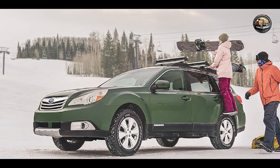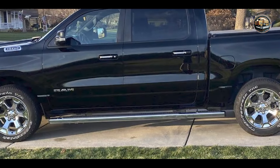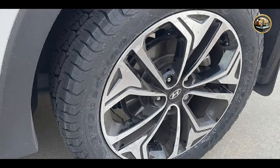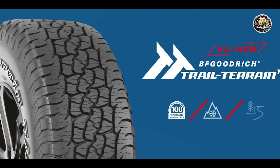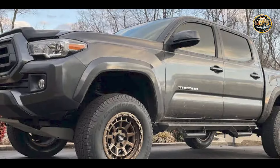Experience the thrill of off-road driving with the BF Goodrich Trail Terrain T/A. Whether you're tackling rocky trails or navigating muddy terrain, these tires deliver the performance and reliability you need to conquer any challenge. Perfect for trucks, SUVs, and 4x4 vehicles, these tires are designed to excel in the toughest conditions. Whether you're hitting the trails for a weekend adventure or navigating city streets during the week, the BF Goodrich Trail Terrain T/A is up to the task. Built to last, engineered for maximum durability and longevity, with a rugged construction and reinforced sidewalls, you can trust the BF Goodrich Trail Terrain T/A to keep you rolling for miles to come.